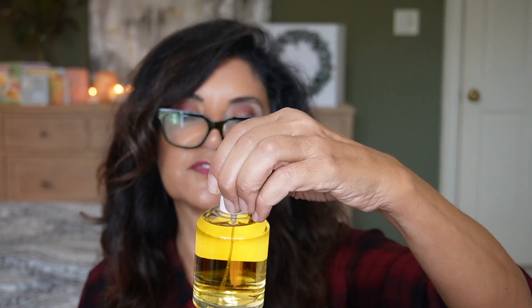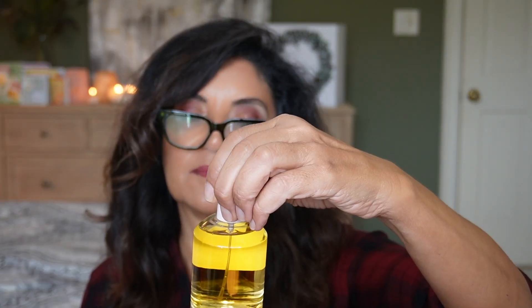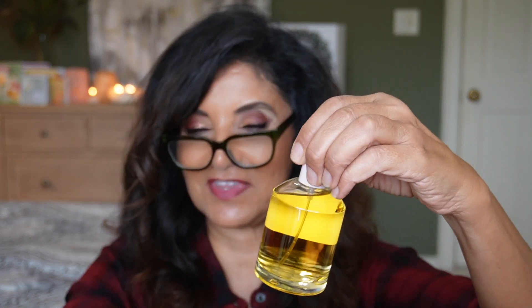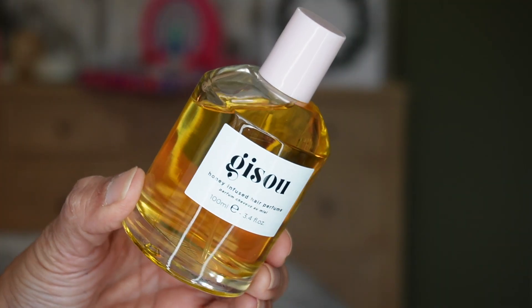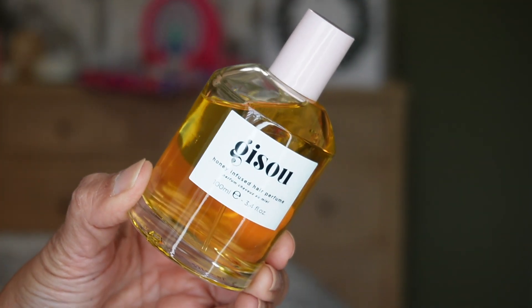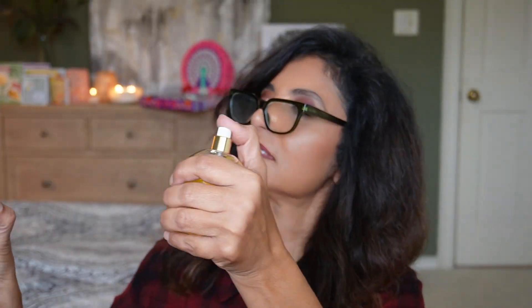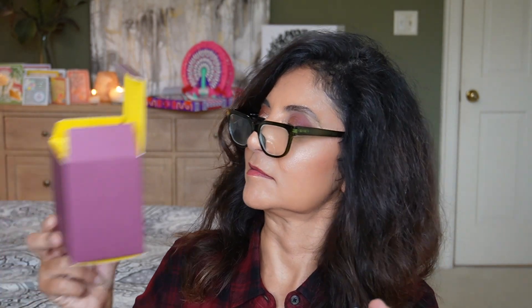Now day twenty-two — it's from a brand Gisou. It's a Honey Infused Hair Perfume. Another perfume, but this time it's for the hair. You get quite a bit in a glass bottle — 100 mils of product, 3.3 fluid ounce. I'll spray this one. That does smell good — it doesn't smell perfumey, it kind of smells like hair products. I'll have to read up about whether this is like a hairspray too.